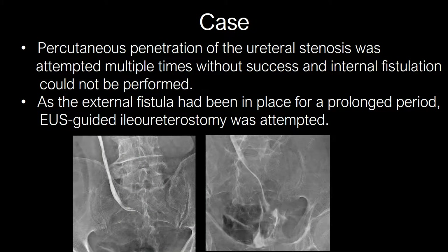Several attempts to internalize a stent percutaneously were unsuccessful. The patient had an external fistula that had remained in place for a long period. We therefore attempted EUS-guided ileoureterostomy with the aim of improving the quality of life of this patient.